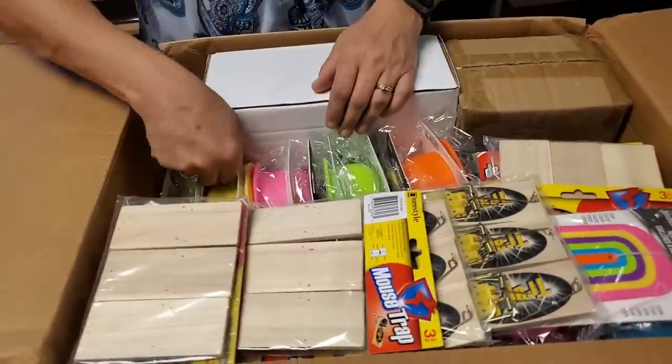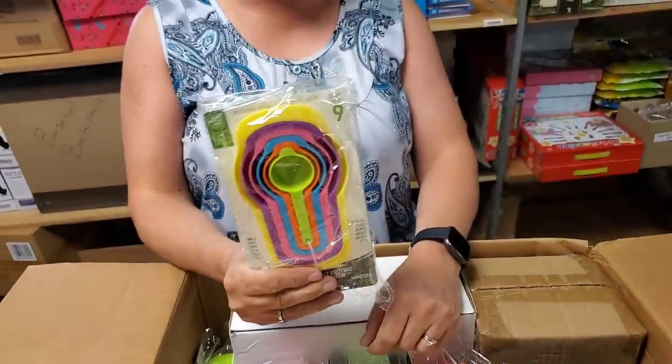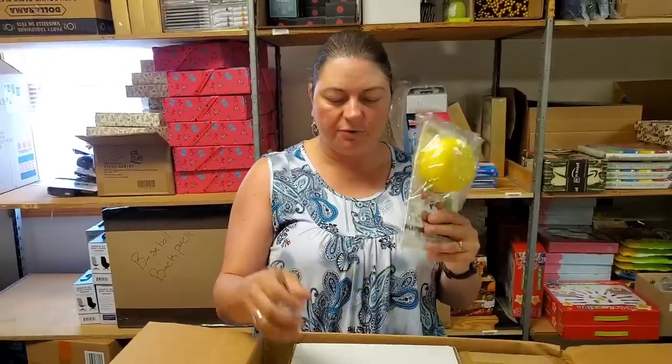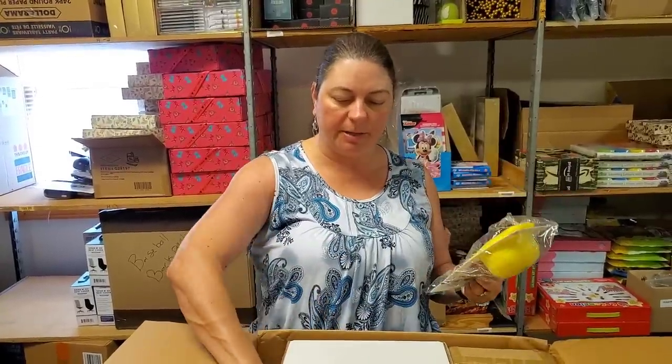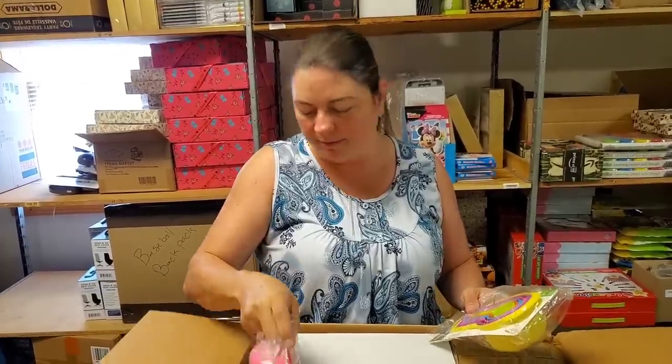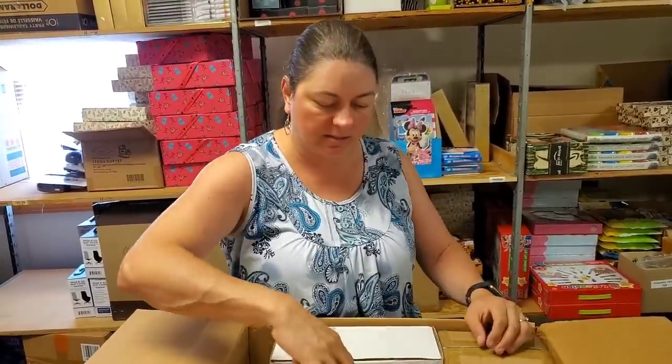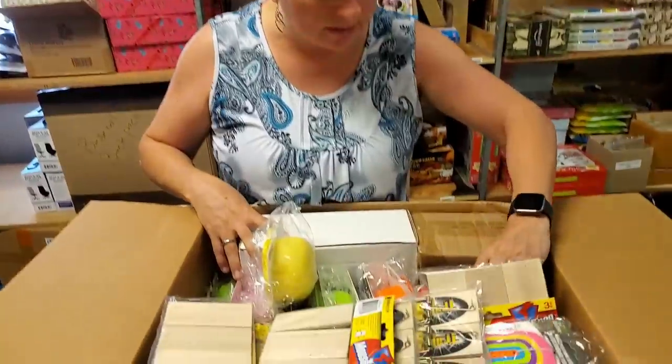These are measuring cups. The color you pick is determined by the one-cup size. So if you pick yellow you'll get this one, if you pick pink you'll get this one. Each pack has multiple colors — we have green, blue, orange, purple. Whatever the one-cup size is, that's the one that gets picked for you.